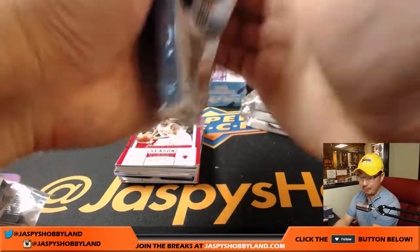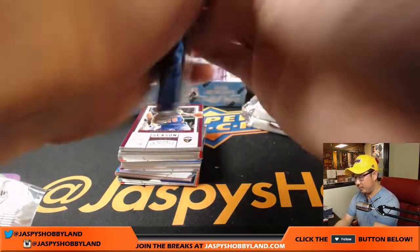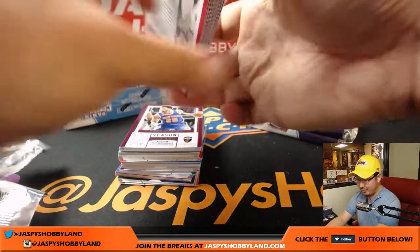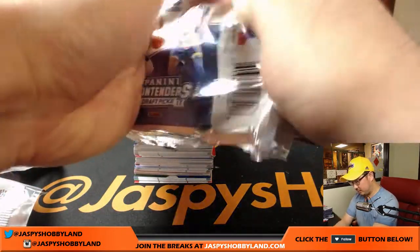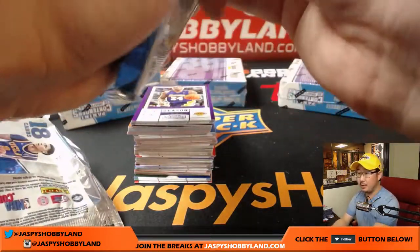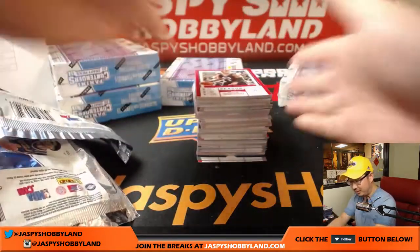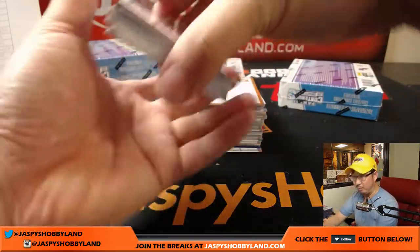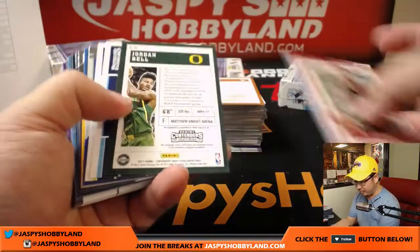Good luck everyone — if you want to do more basketball, I am down, we can do another one tonight. jazpyshobbyland.com, no spot randomizer, all the teams you can buy straight up. Jordan's asking how many of these cases will be broken tonight in general — a lot, probably. This is a pretty hot product.